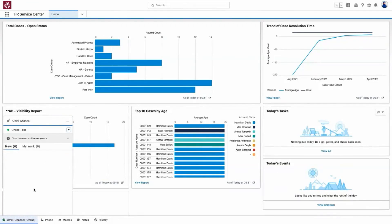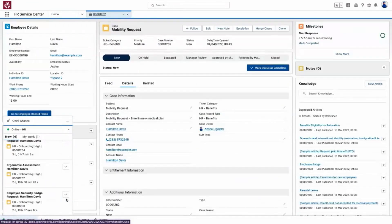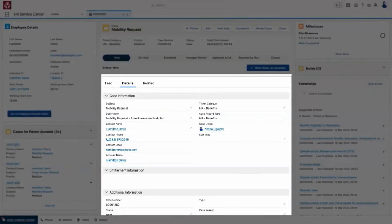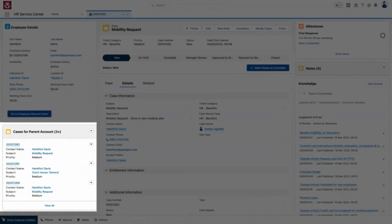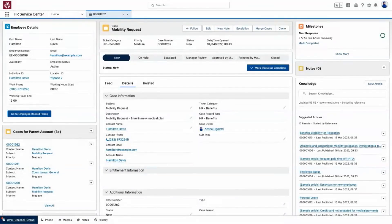When ANSHA logs in, Hamilton's ticket regarding medical plans is added to her queue. When she accepts the work, she automatically becomes the ticket owner. ANSHA has a complete view of all the relevant employee information at her fingertips, alongside knowledge and productivity tools. She can see ticket details, Hamilton's employee profile, a complete view of past tickets, prior interactions, and related details. Service level commitments are represented in the milestones on the ticket, and ANSHA easily sees the expected timeframe for responding, proposing a solution, and closing the ticket.